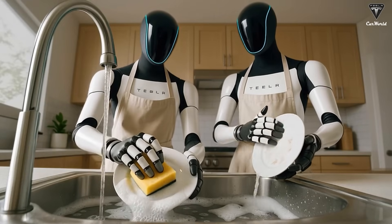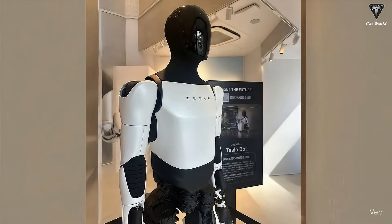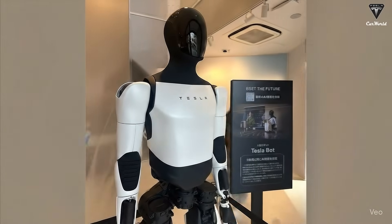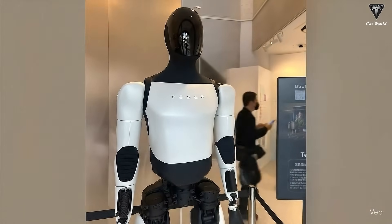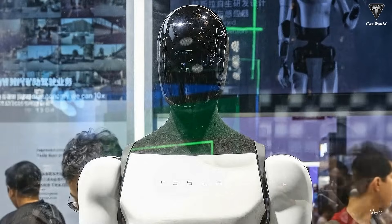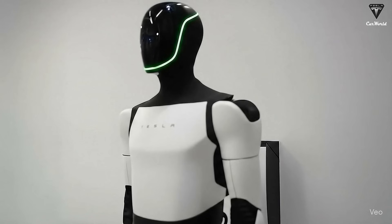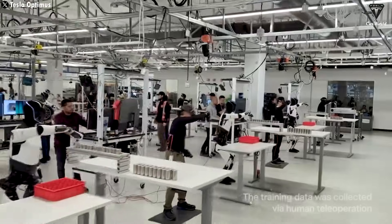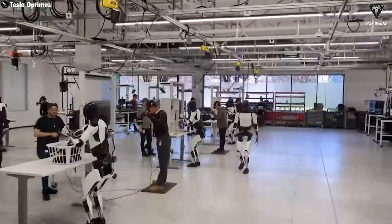Optimus would understand the request, choose the right ingredients, and even search for recipes online if it's never cooked that dish before. Picture walking into your kitchen and seeing a humanoid chef moving with skill and precision, as if it had trained for years. Cooking — an activity that requires both sensitivity and finesse — could become the moment that marks humanity's true transition into a world shared with intelligent robots.